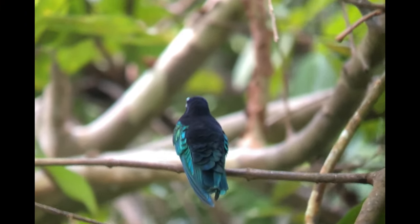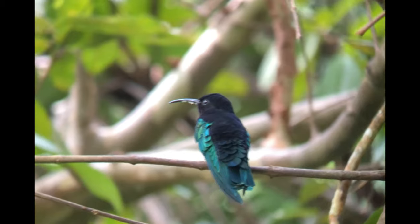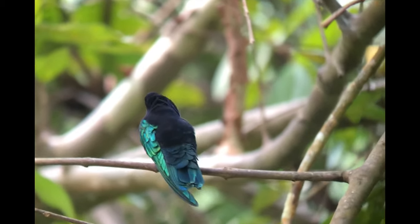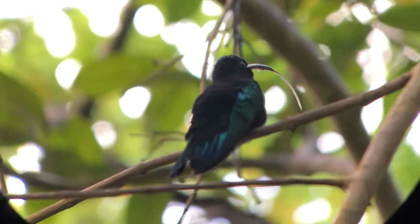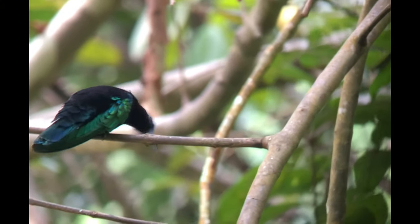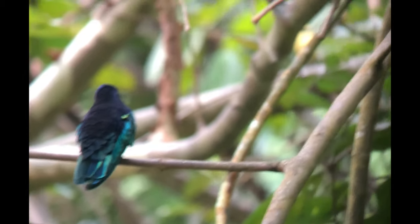Notice how the tongue extends out through the beak — it's as long as the beak when fully extended. This is how the bird is able to plant its beak deep into the flower.